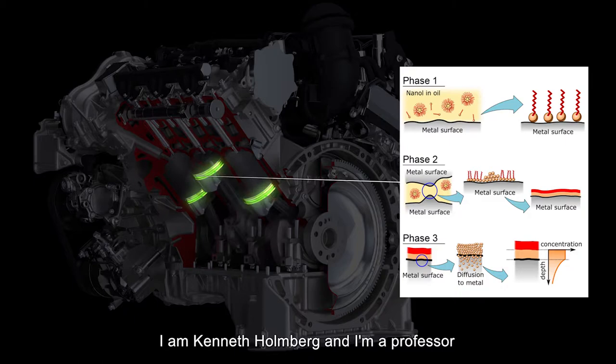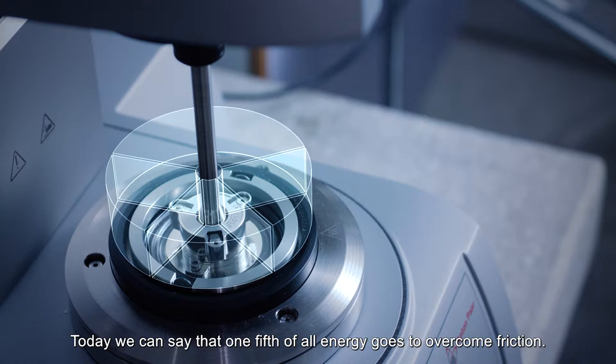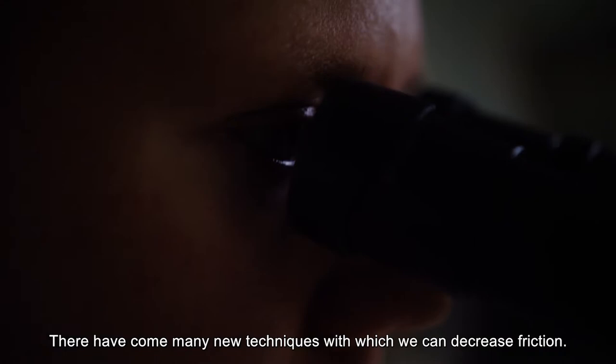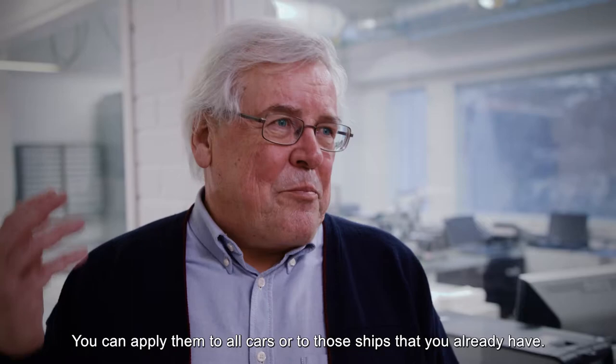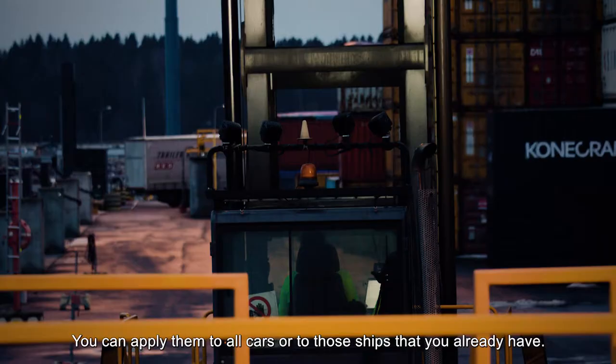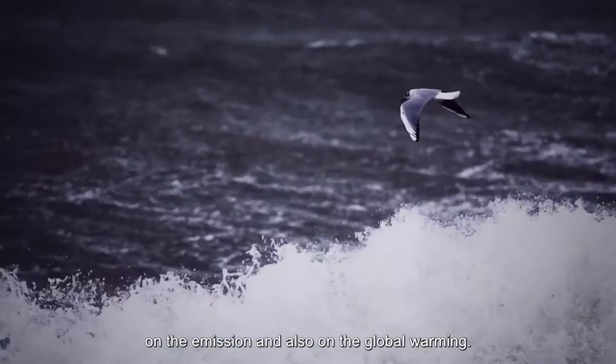I am Kenneth Holmberg and I am a professor working at the VTT, the Technical Research Center of Finland. Today we can say that one-fifth of all energy goes to overcome friction. There have come many new techniques with which we can decrease friction, but this nanoproduct with copper-based additives is interesting because you don't only apply it to new products — you can apply it to all cars or to ships that already exist. You can use it in old products, and that means you can have a quicker impact on emissions and also on global warming.